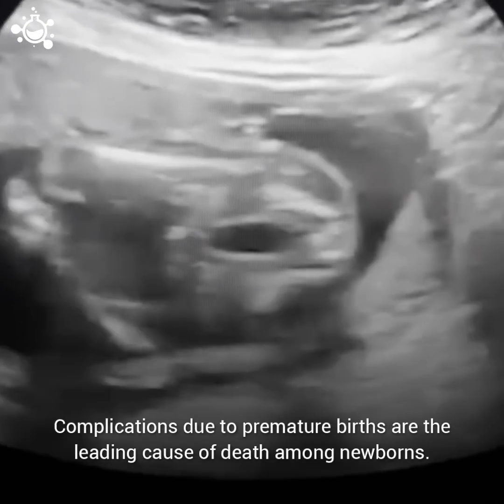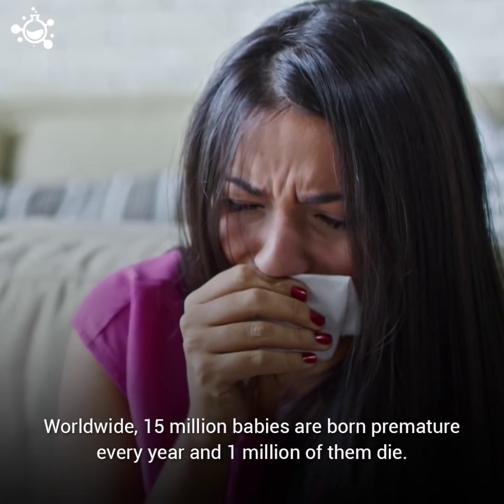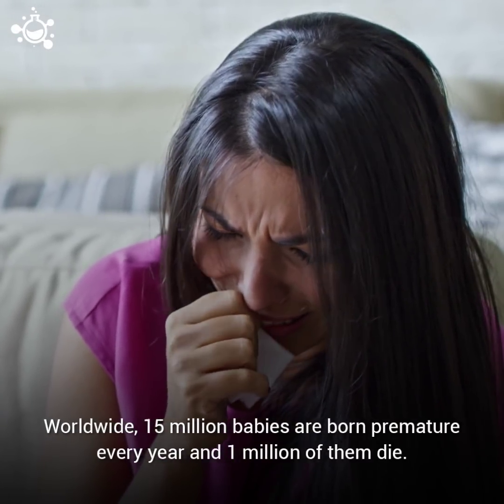Complications due to premature births are the leading cause of death among newborns. Worldwide, 15 million babies are born premature every year, and 1 million of them die.